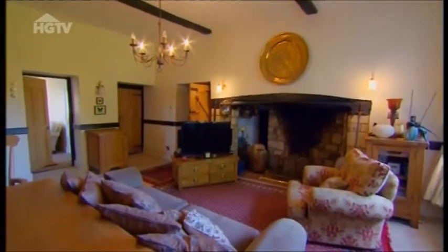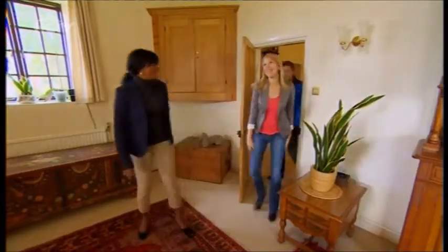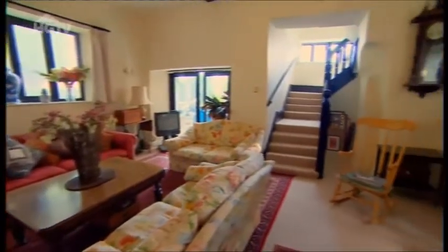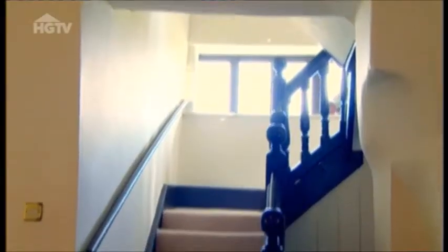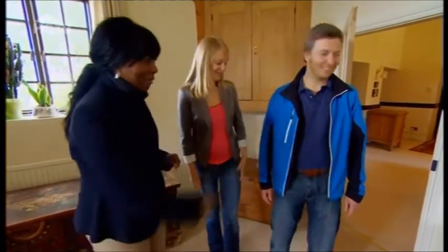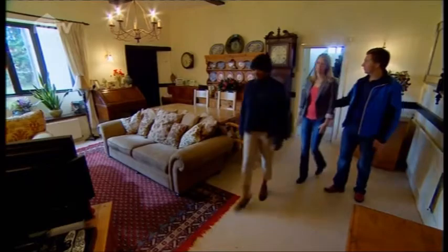Moving through, there's another living room which also impresses. The current owners have added a conservatory that is a bit dated but presents opportunities. One thing that cannot be touched is the Jacobean staircase, which has a preservation order on it. The kitchen remains very important to the couple, so they head there next.